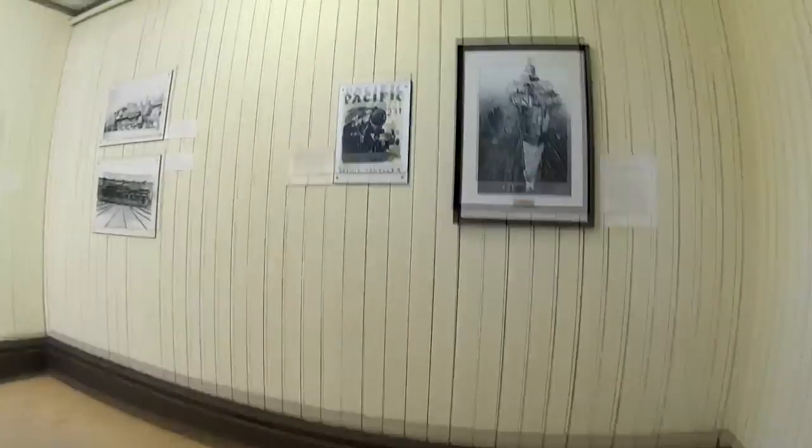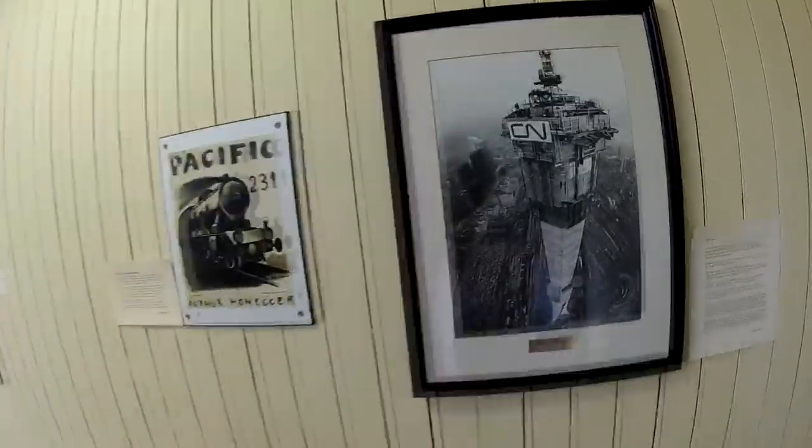Heading on up — wow, there's something I haven't seen before: the CN Tower under construction!